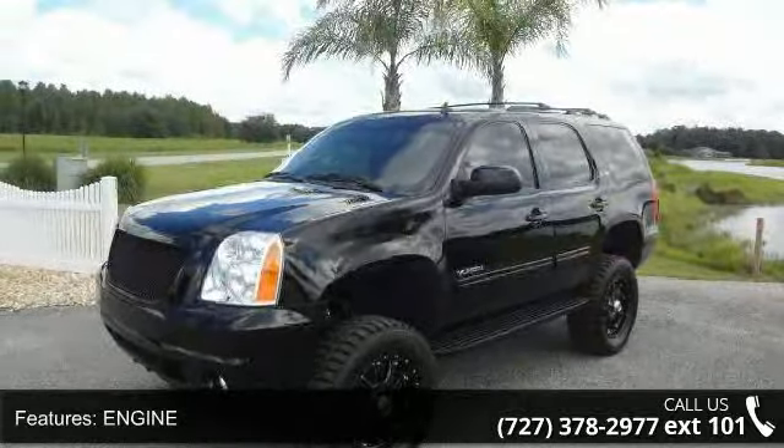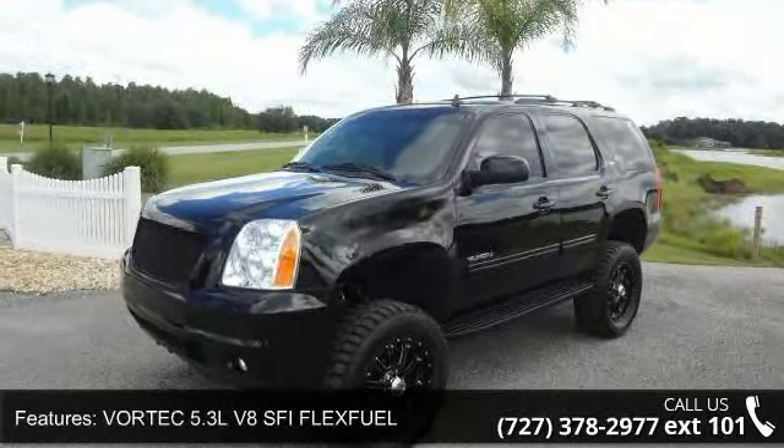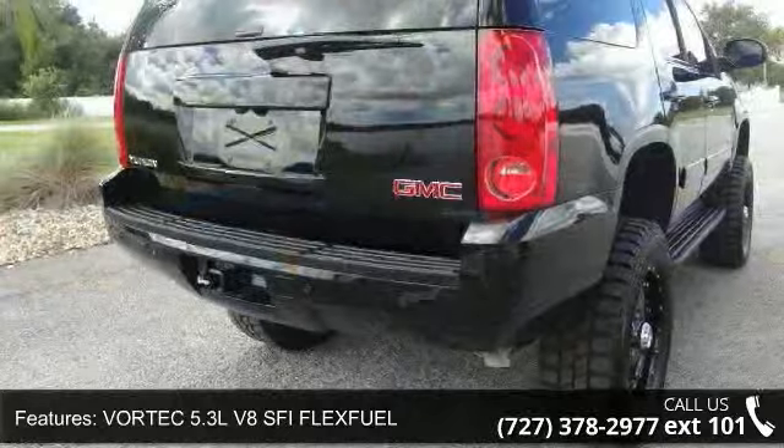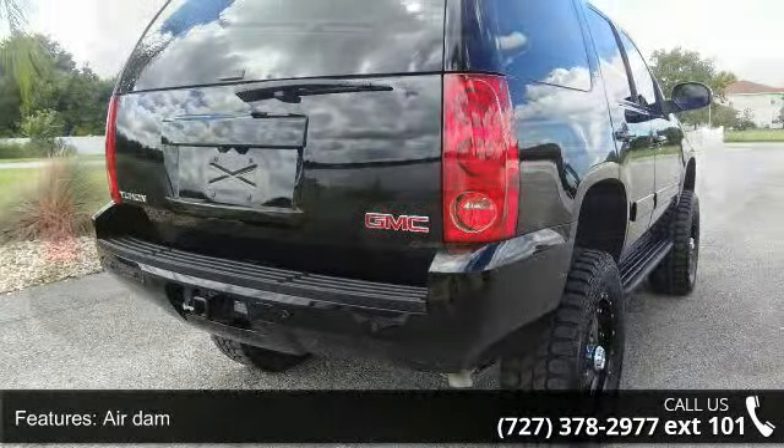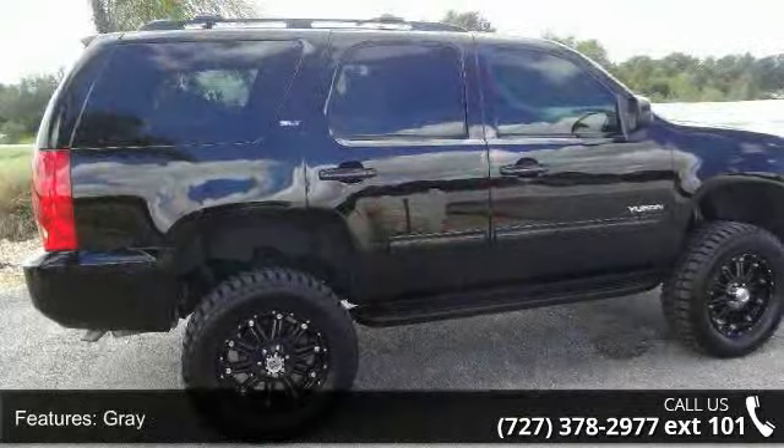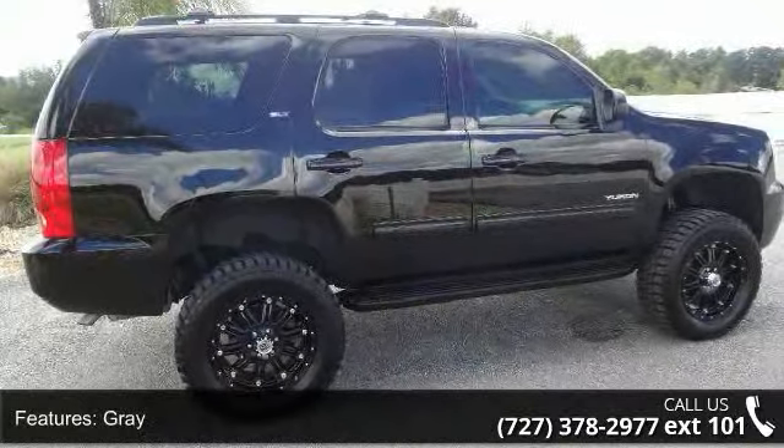This vehicle's top features include engine Vortec 5.3 LV-8 SFI Flex Fuel, Air Dam Gray, Fascia Front Color Keyed, Fascia Rear Color Keyed, and Foglamps Front Round Halogen.